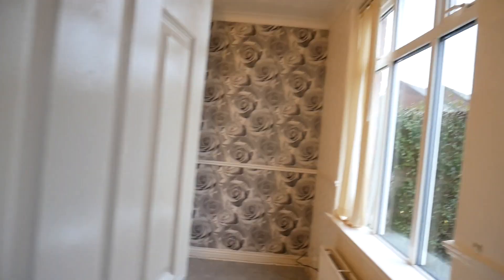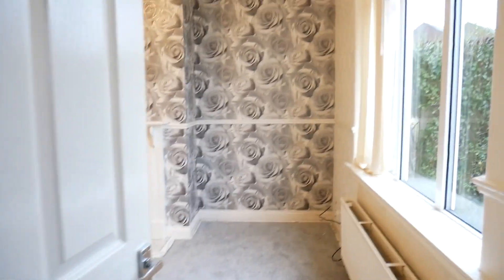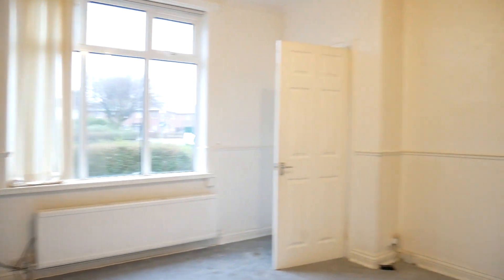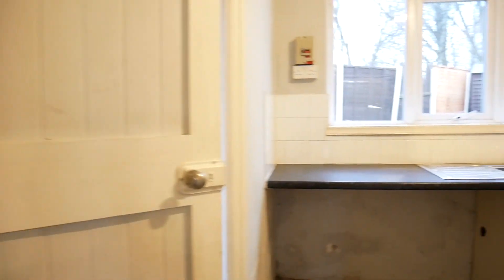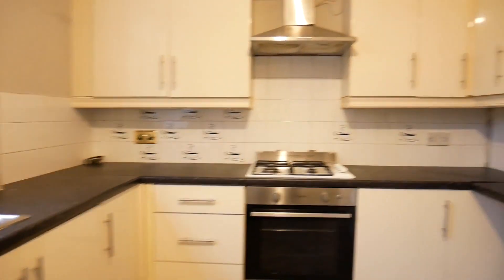Across the road from Bullshaw Community School, we've got this really good three-bedroomed semi-detached property with a nice big lounge. Through to the kitchen, we have this white-gloss kitchen.